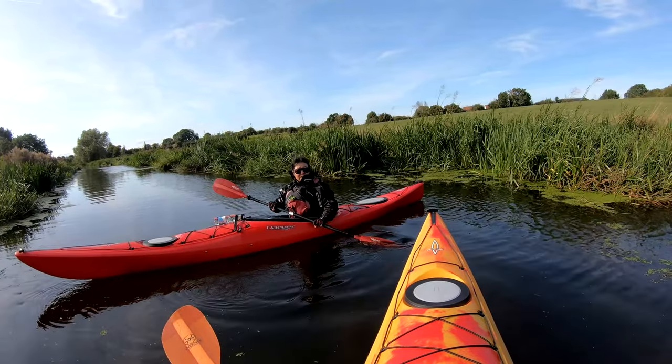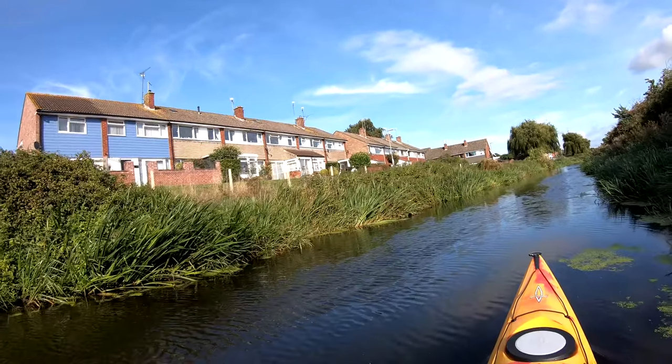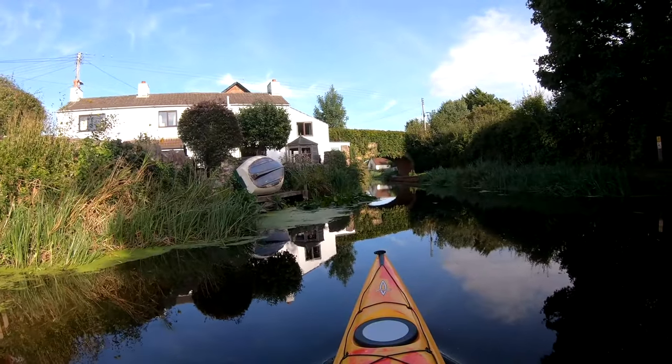We didn't make it all the way to Taunton, and having passed Creech St Michael, we decided to turn around and head back. Here are a few more lovely landscapes from the return journey.